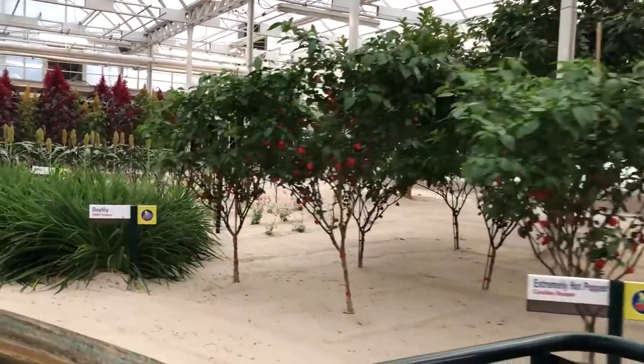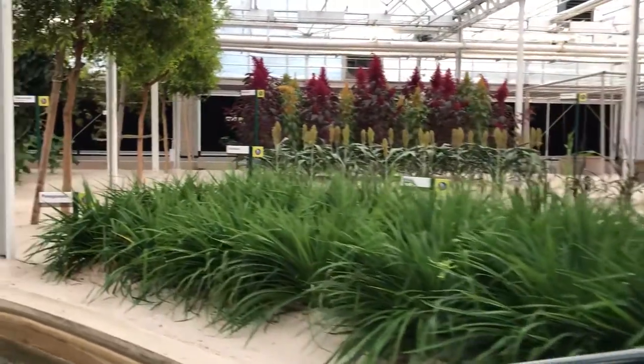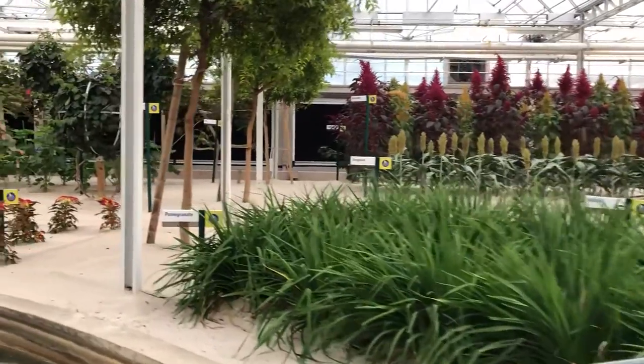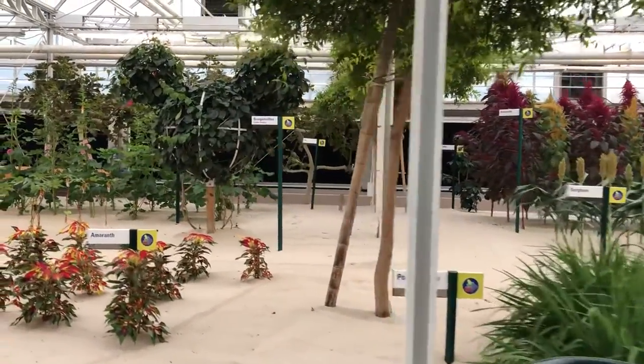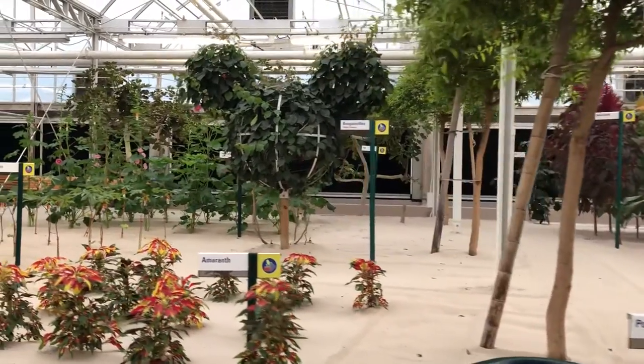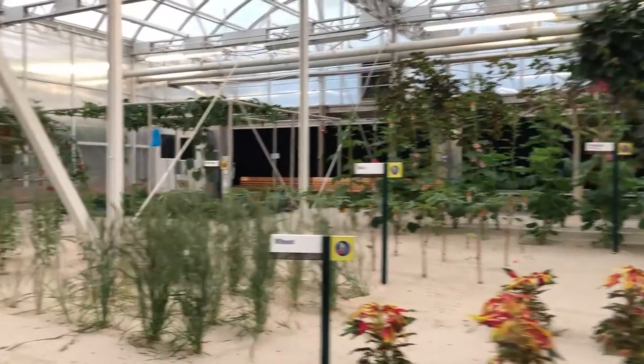Most of us are only familiar with the handful of plants that make up our everyday diet. The common grains growing here — wheat, maize, sorghum, and millet, plus rice — account for nearly two-thirds of our global food consumption. Learning how to increase yields of these staples is an important goal of research around the world.